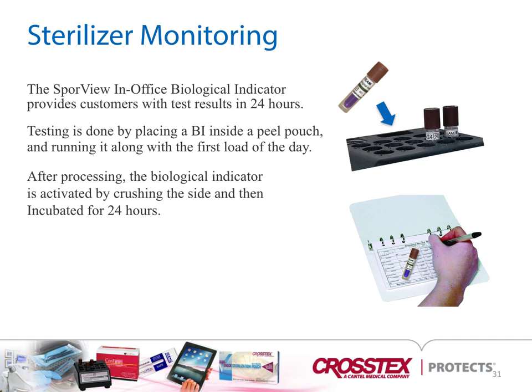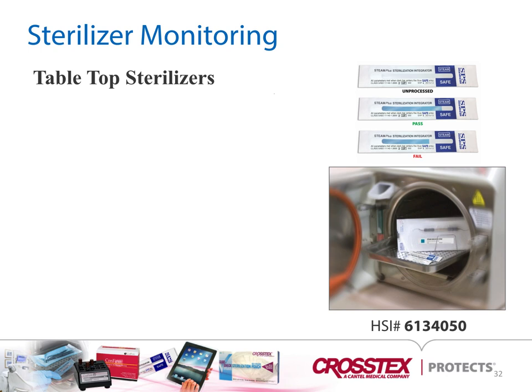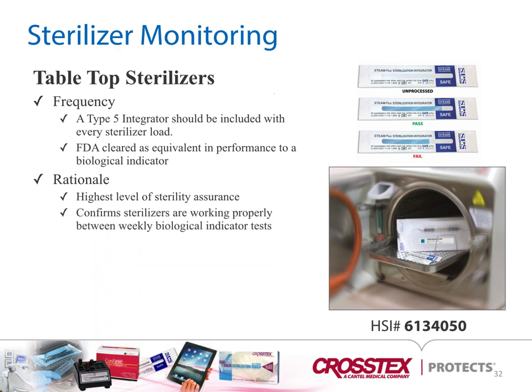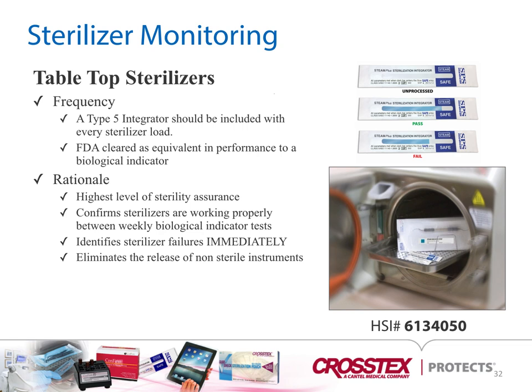The SporeView in-office biological indicator provides test results in 24 hours. Testing is done by placing a biological indicator inside a pill pouch and running it along with the first load of the day. After processing, the biological indicator is activated by crushing it on the side and placing it into the incubator for 24 hours. Biologicals should be documented when they're planted and when they're read. For tabletop sterilizers, a Type 5 indicator should be included with every sterilizer load — it is FDA-cleared as equivalent in performance to a biological indicator, confirms sterilizers are working properly between weekly BI tests, identifies sterilizer failures immediately, and eliminates the release of non-sterile instruments.